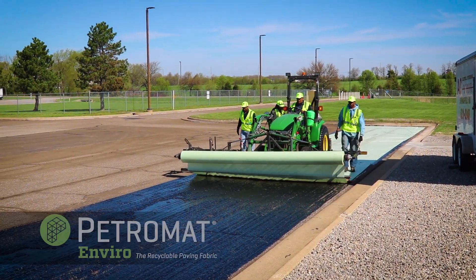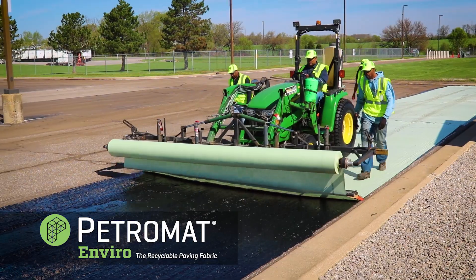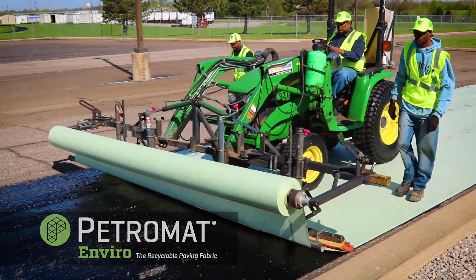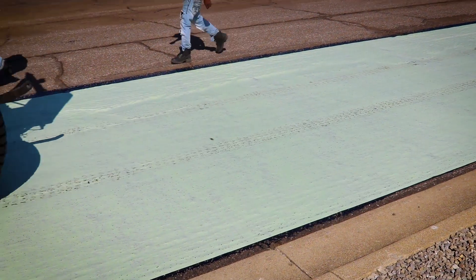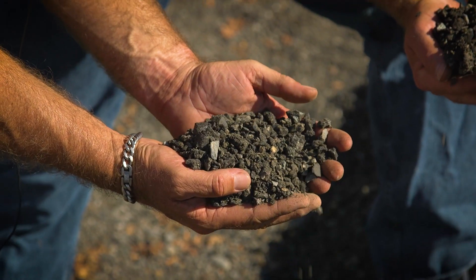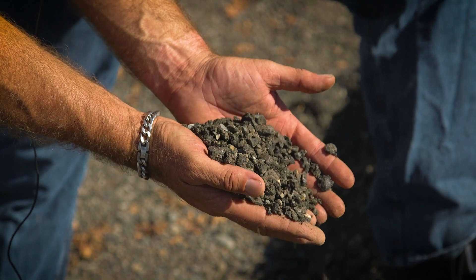Petromat Enviro was developed to solve the milling and recycling issues associated with traditional paving fabric. This patent-pending solution is engineered to easily mill into small pieces without compromising its ability to provide moisture protection, stress absorption, or to retard reflective cracking.